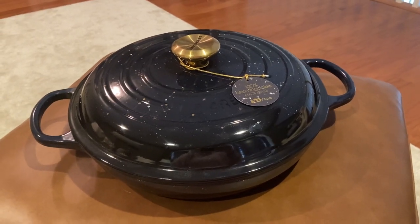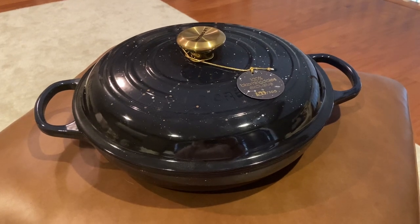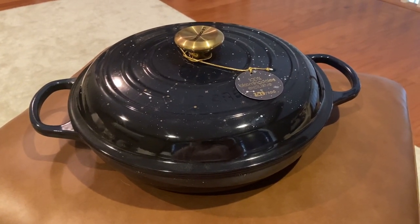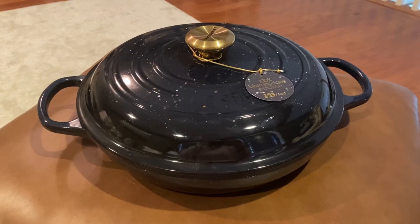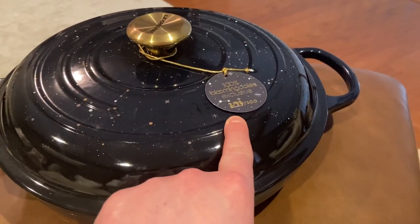Hey everyone and welcome to our new channel. What better way to kick off this channel than looking at the Star Appliqué Le Creuset 3.5 Brazier from Bloomingdale's. This brazier was an exclusive to Bloomingdale's with only 300 made, and we were lucky to get number 297.